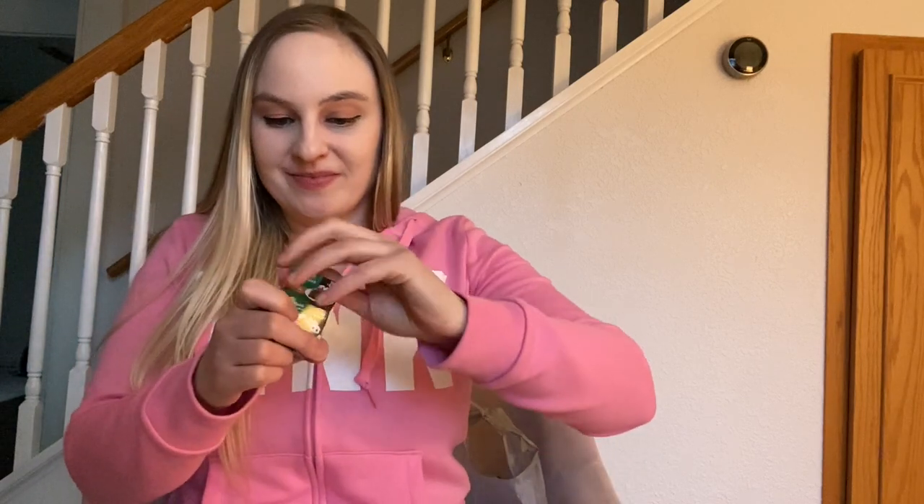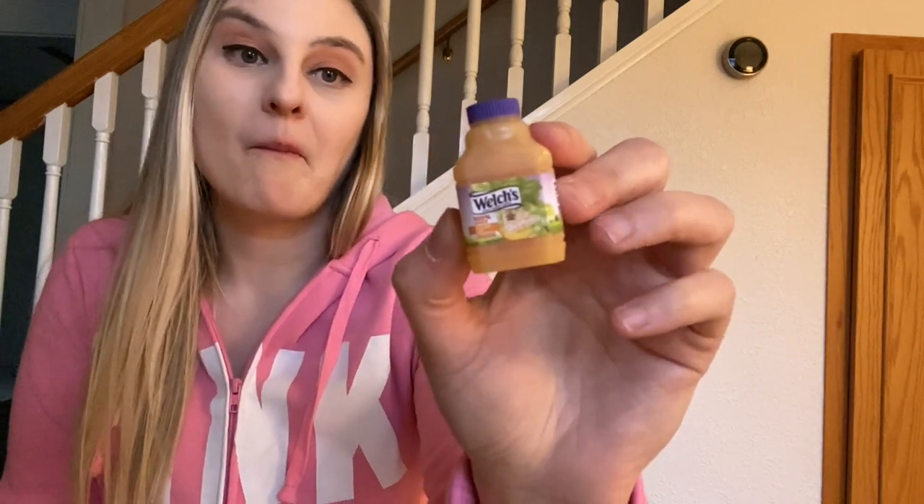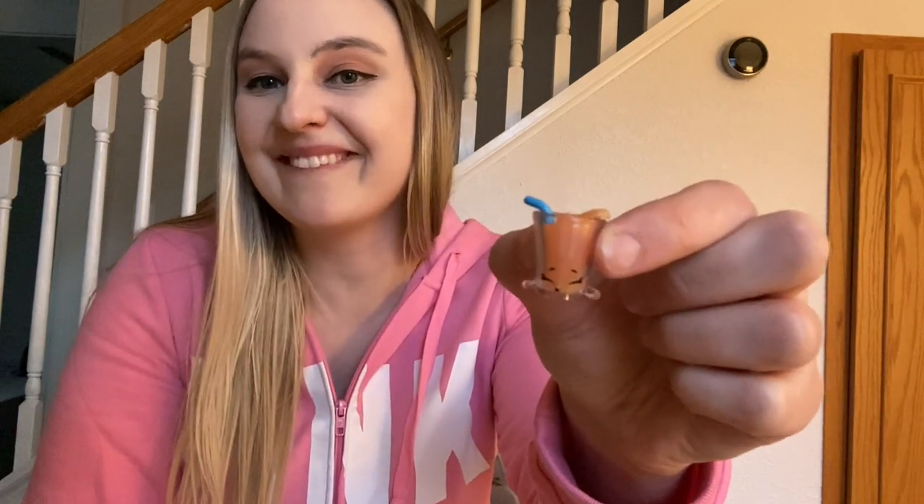I haven't seen this one before — it's a turtle pie by Marie Callender's. Turtle pie — I don't think I've ever had turtle pie but that looks beautiful. And then from that box there's also a Welch's white grape juice.